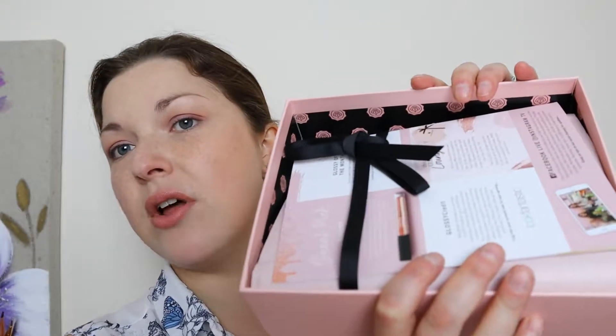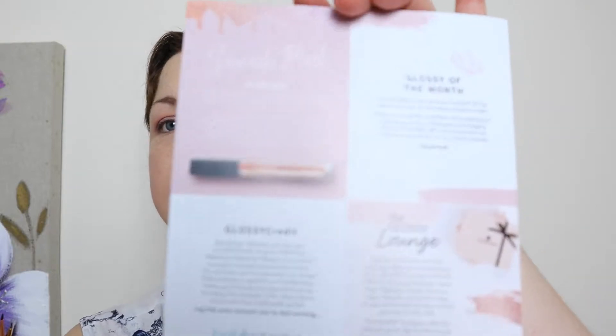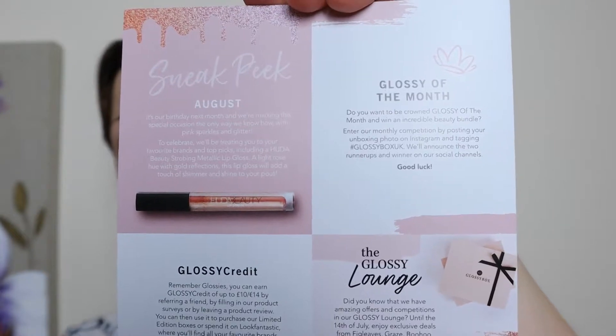So just pop the lid open — there we go. And that's what it looks like. You've got a little booklet that tells you all about the products inside and tells you how much everything is worth. We'll be referring to this as we go through the items. On the back you also get a sneak peek for something that is in the box for next month, and next month's sneak peek is a Huda Beauty product by the looks of things.